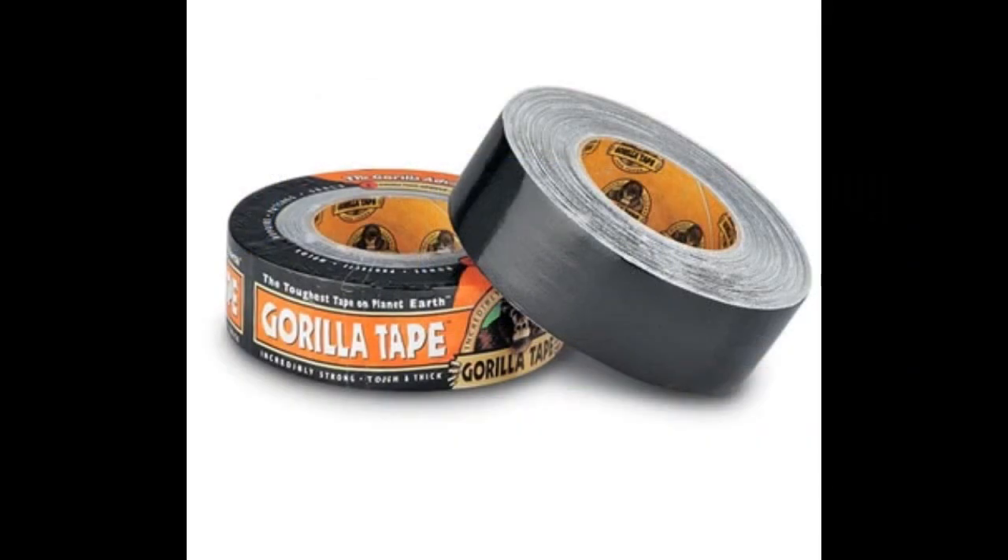Gorilla tape — better than duct tape. Very handy with multiple uses, and it's also a really good fire starter. It's flammable and burns for some time. Don't be without Gorilla tape.